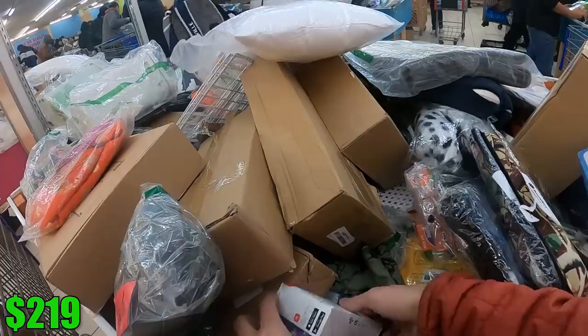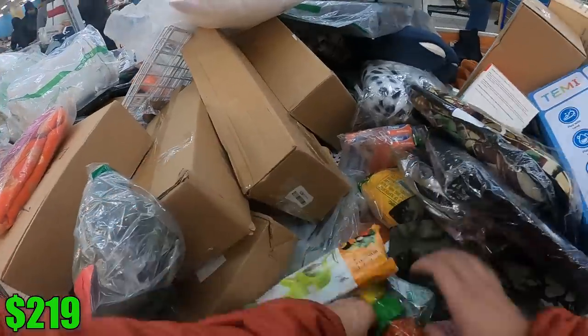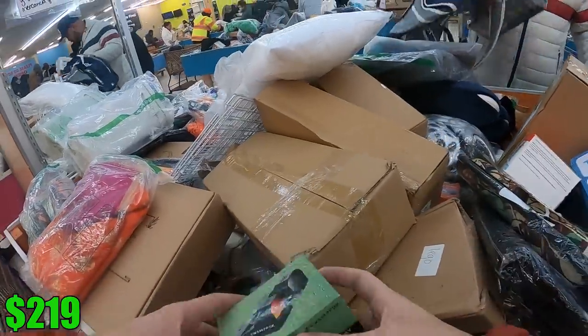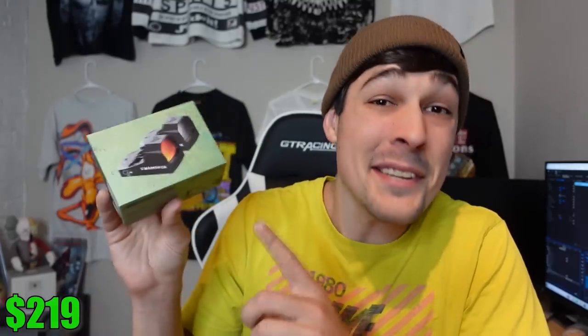After digging through a few more bins — at least the parts I could reach since everybody was packed in there — I came across what would turn out to be my best find of the store. A Swamp Fox Sentinel 1/6th green dot sight. I'm not super familiar with the brand, but I figured it was probably worth picking up because I know dot sights are not cheap. And when I looked it up, I was pleasantly surprised to see that this little box is worth over $200.